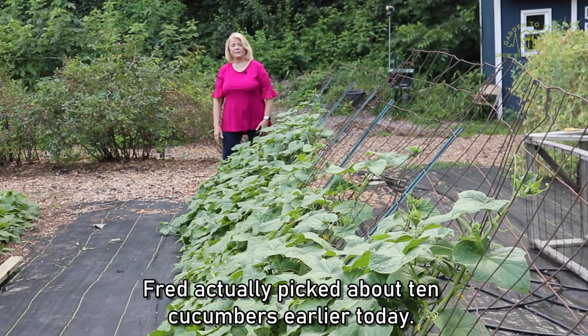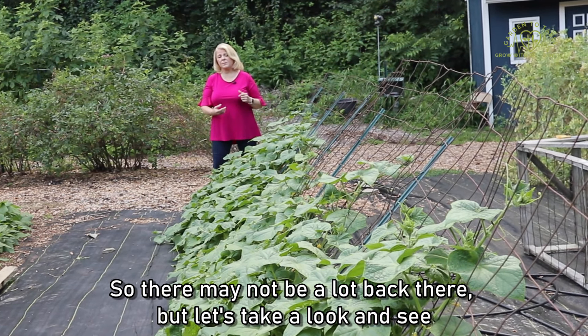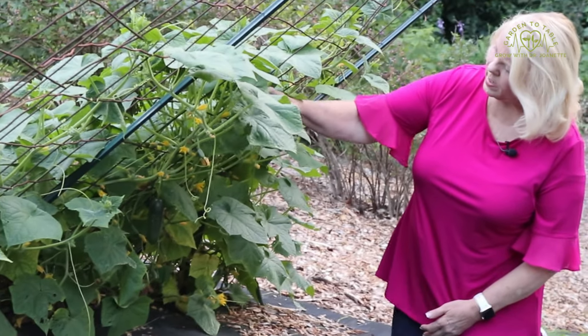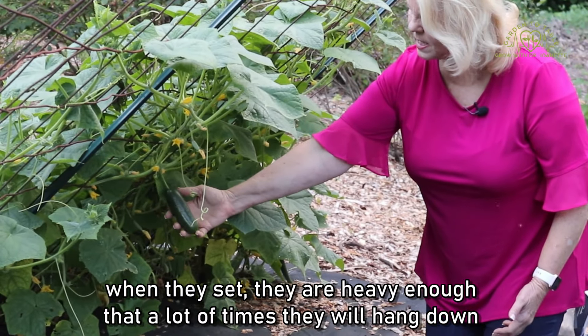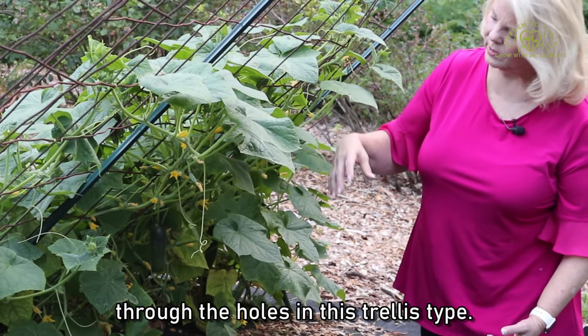Fred actually picked about 10 cucumbers earlier today, so there may not be a lot back there, but let's take a look. When cucumbers set, they're heavy enough that a lot of times they will hang down through the holes in this trellis type.